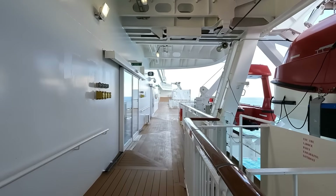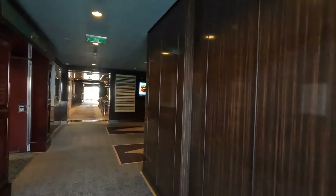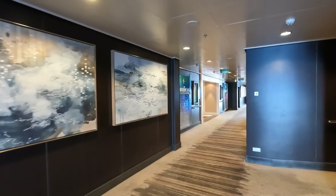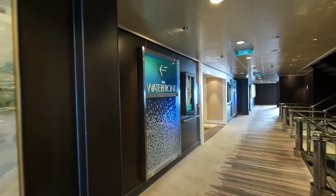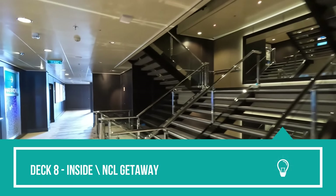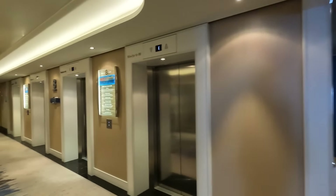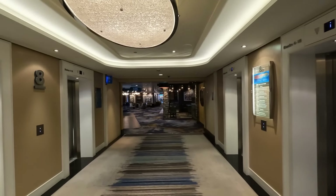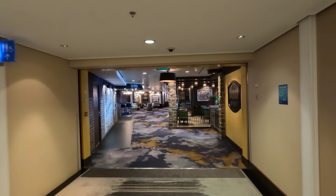That also happens on the pool decks because the Haven blocks off deck 16, so you can't go all the way around. Now we're up on deck 8 — it's a really really beautiful ship, not overly glamorous but very modern and pretty. It doesn't look aged at all; the ship looks great.